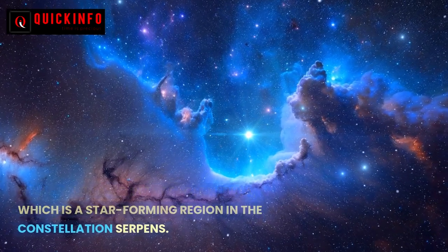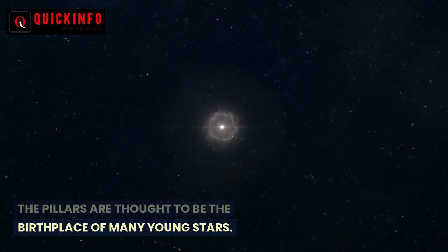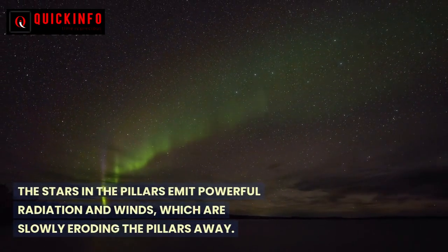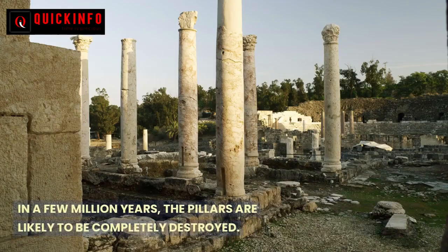The pillars are located in the Eagle Nebula, a star-forming region in the constellation Serpens. They are thought to be the birthplace of many young stars. The stars within the pillars emit powerful radiation and winds that are slowly eroding the pillars away, and in a few million years they are likely to be completely destroyed.